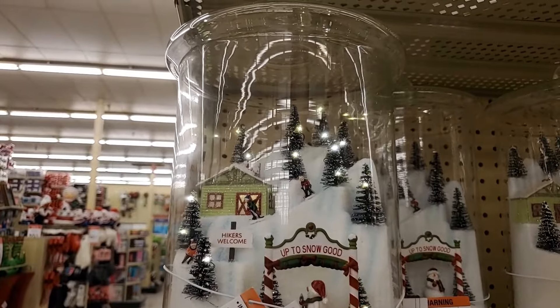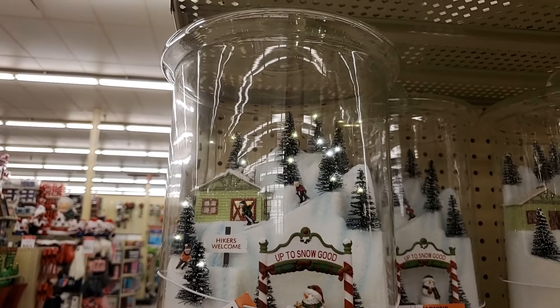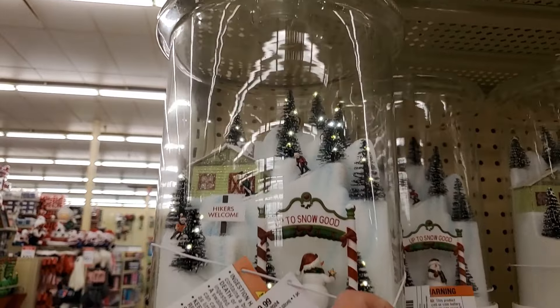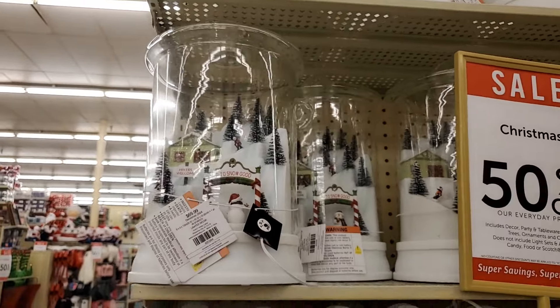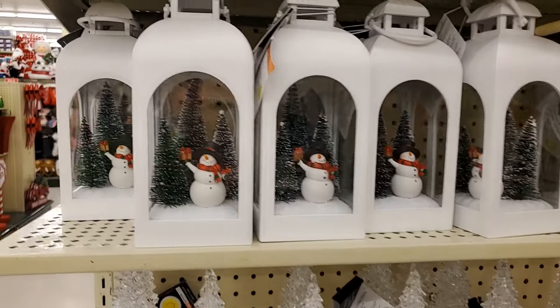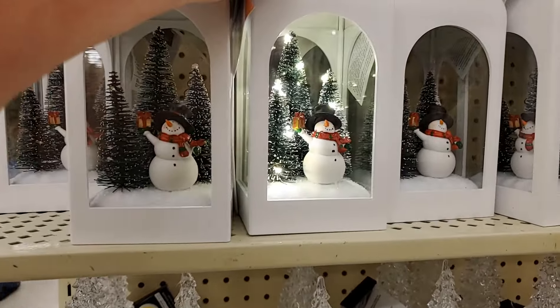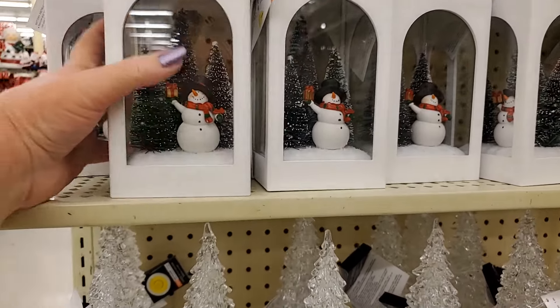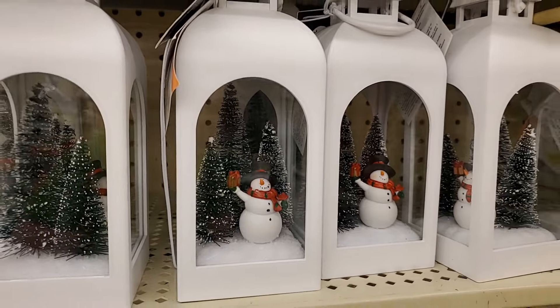This is pretty — it lights up and the lights go on and off. Isn't it lovely? It's $69.99. I'm going to stand back so you can see what it looks like. These that light up, I believe, are $14.99.